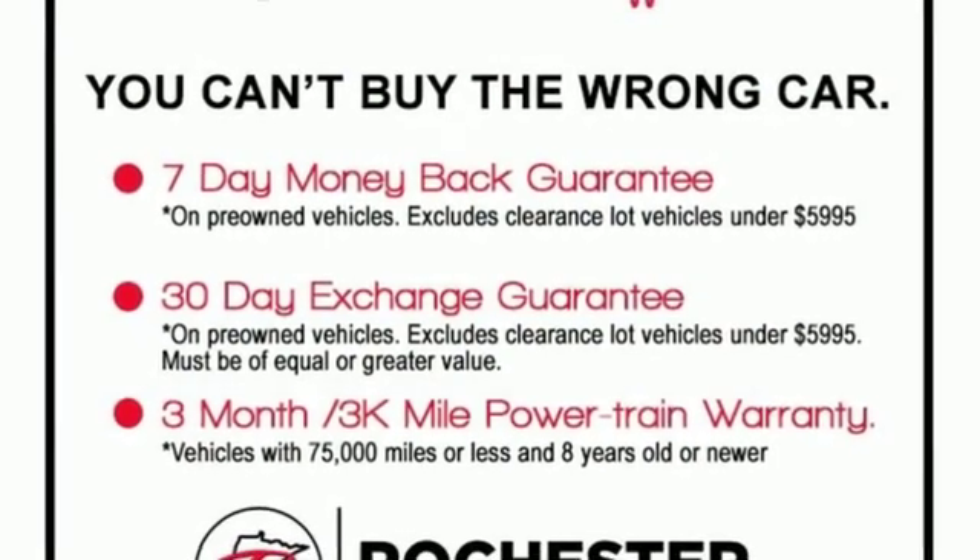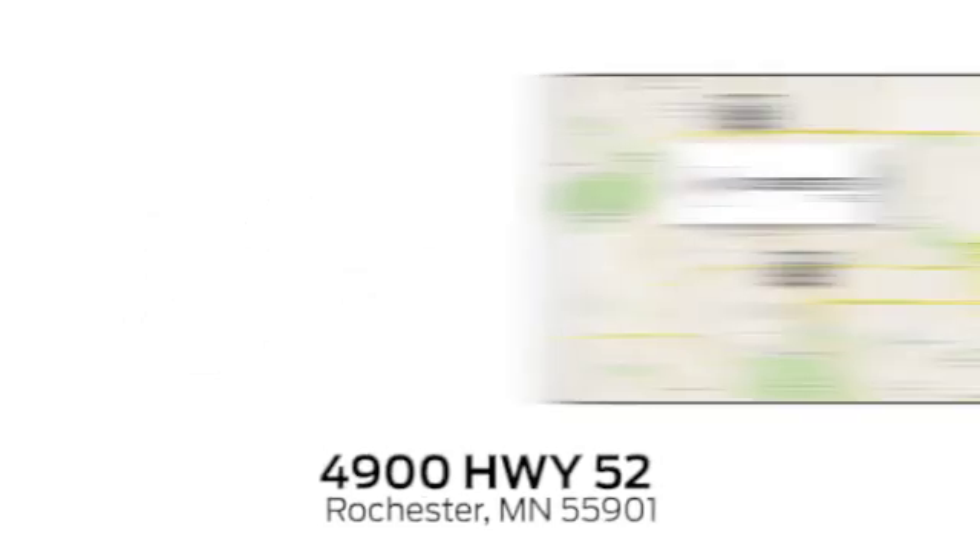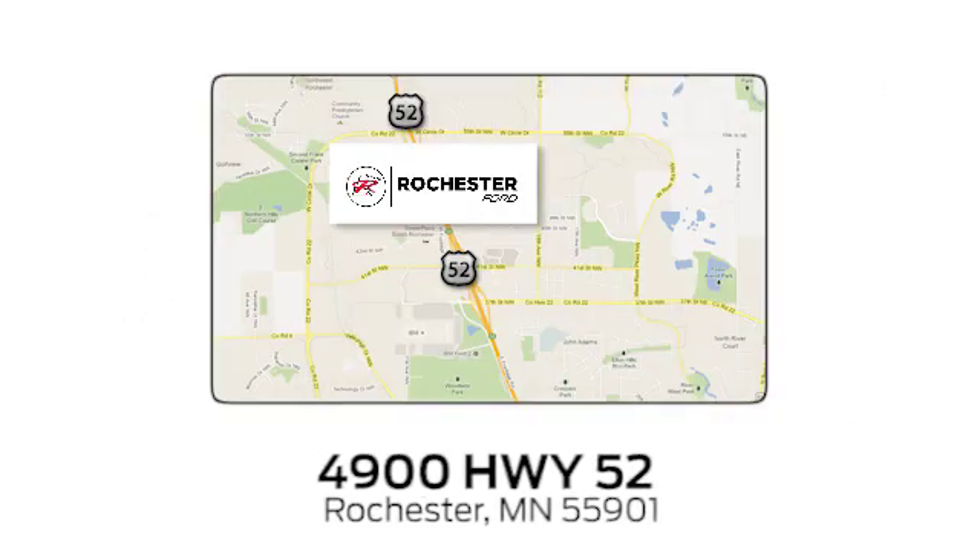Come in for a test drive. Experience the difference at Rochester Ford. We're conveniently located between 41st Street and 55th Street NW, on Highway 52 in Rochester, Minnesota.